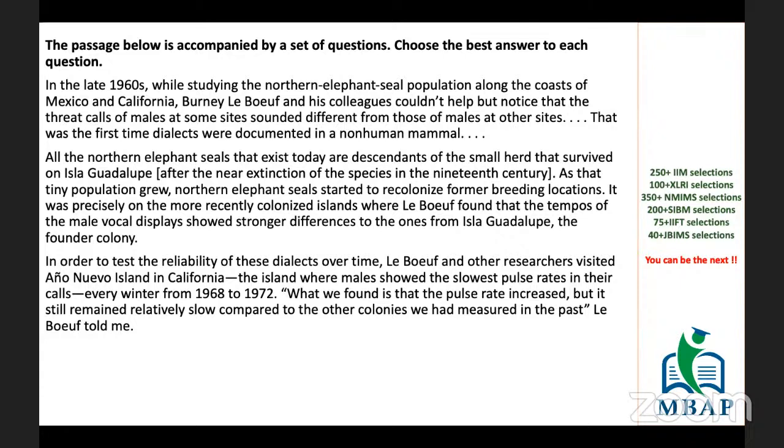Why can't every strategy work for every student? Many students say that when they read the questions first and then go to the passage, they end up focused on finding those answers. In that process, they get distracted from the real crux of the passage and may end up with wrong answers — they keep connecting words. For them, it's easier to read the passage, understand it clearly, comprehend it, understand what the author wants to say, and then proceed to the questions. Accuracy is way more important than time.